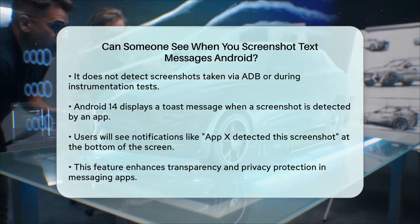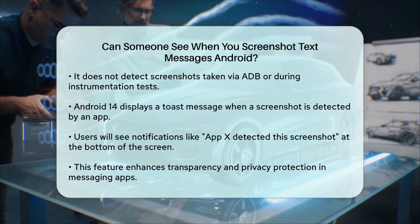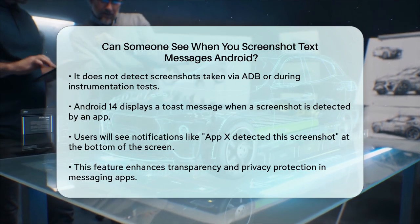In summary, yes, with Android 14, apps can detect when you take a screenshot of text messages and they can notify both you and the other user about it. This adds an extra layer of transparency and helps protect privacy in messaging apps.